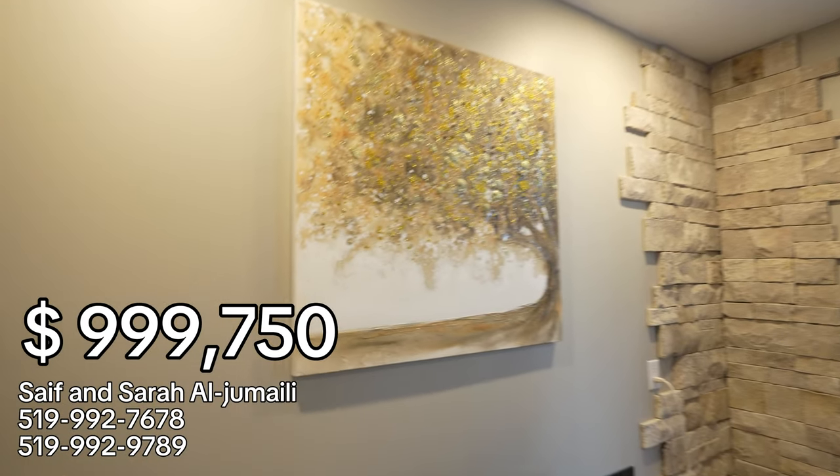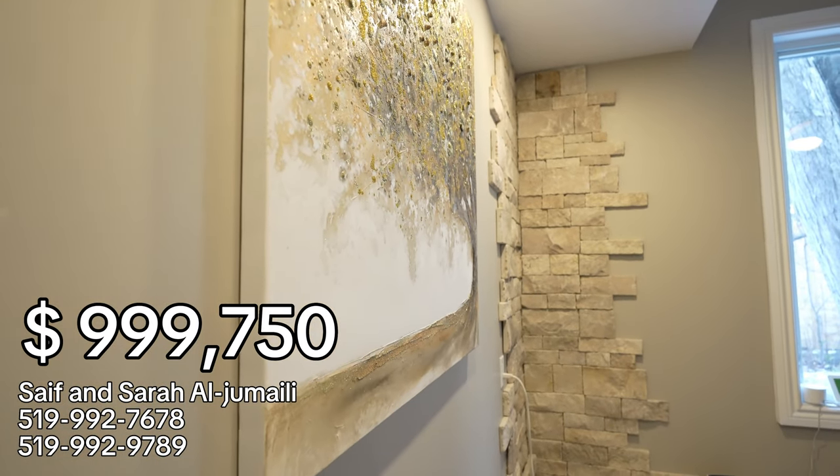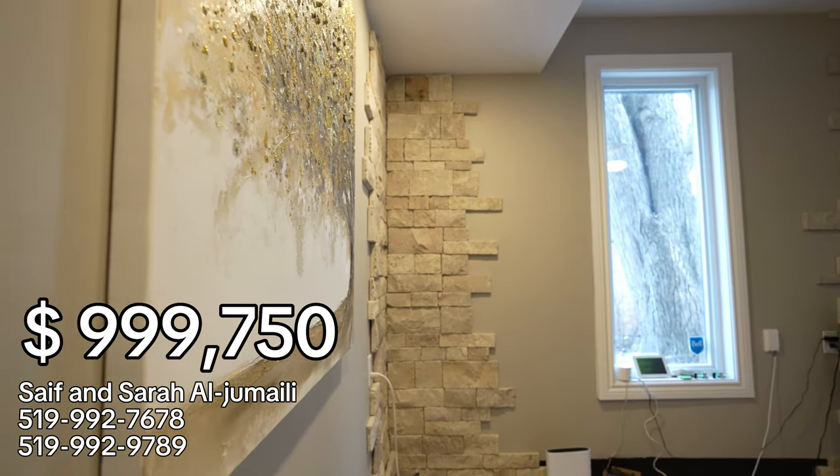This amazing house is listed for just under a million dollars. If you want to book a private showing, our number is down below. If you want to see more tours like this, make sure you watch this video next. We'll see you in the next one!